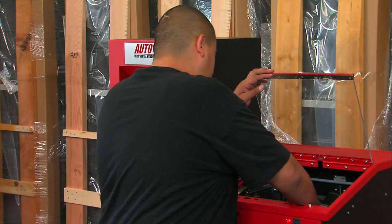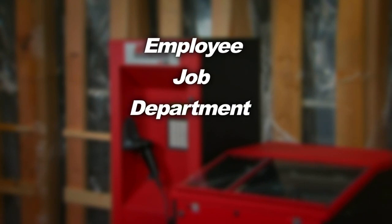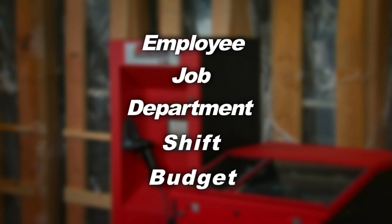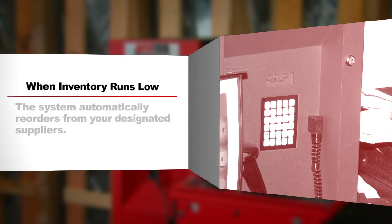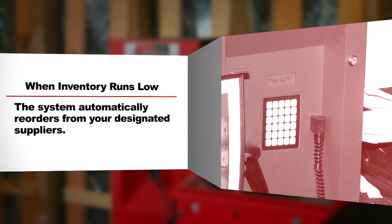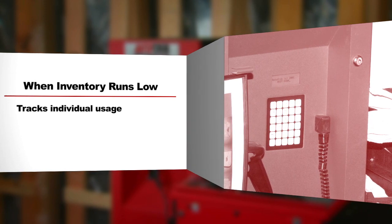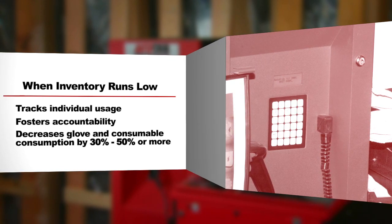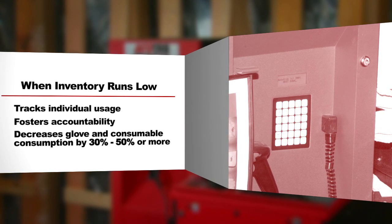The system records the issue of each item which can be tracked by employee, job, department, shift, budget and other configurable categories. And when inventory runs low, the system automatically reorders from your designated suppliers. The Elevend tracks individual usage, fosters accountability and will immediately decrease glove and consumable consumption by 30 to 50 percent or more.